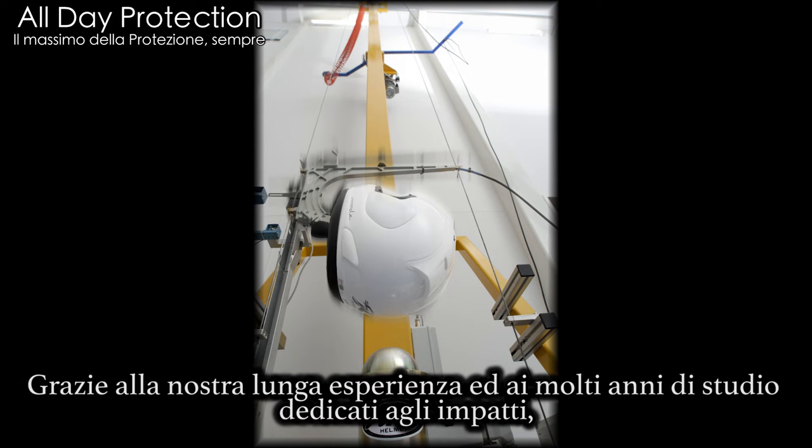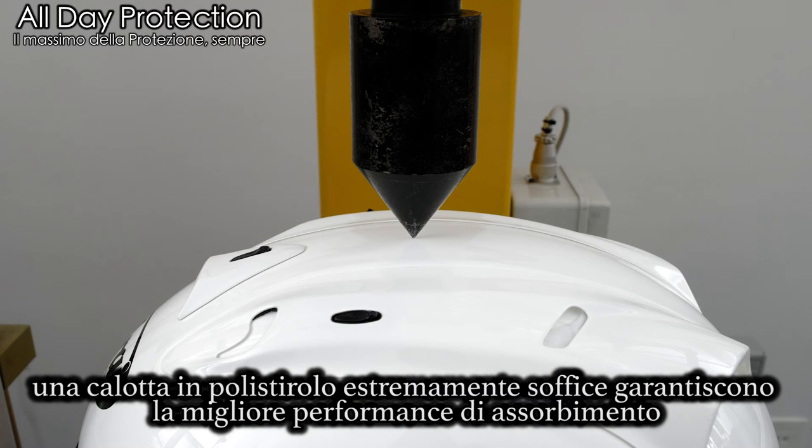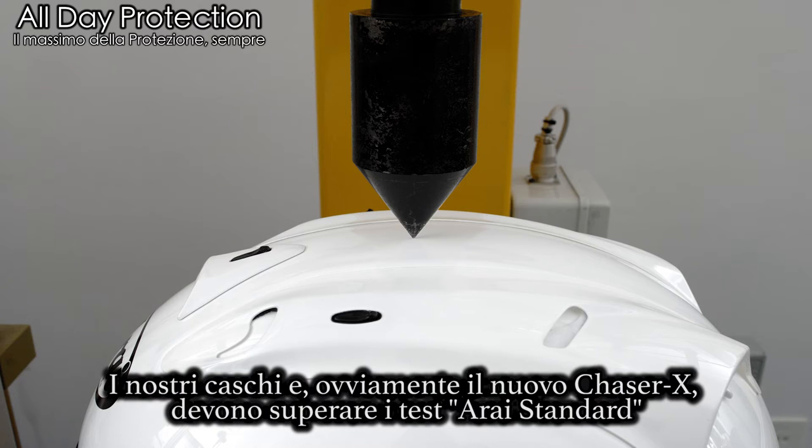During our long years of history and studying incident data, we have learned that a strong, smooth outer shell in combination with a soft inner shell offers the best performance. Our helmets must pass our own in-house test — the stringent Arise standard.